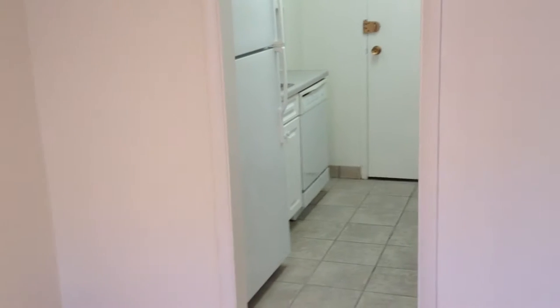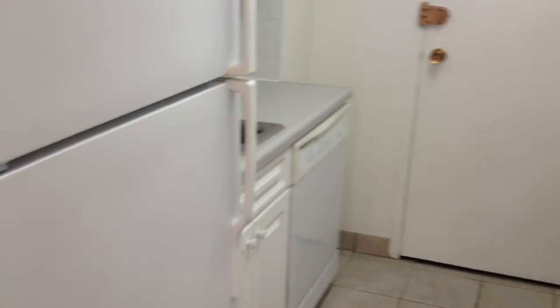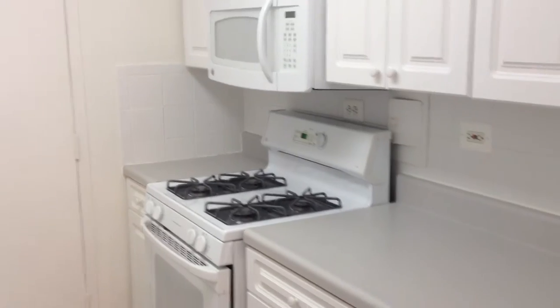Making our way over towards the kitchen: fridge on the left, sink with garbage disposal, dishwasher, gas stove, microwave, and lots of countertop space.